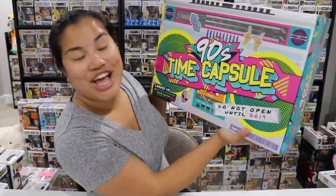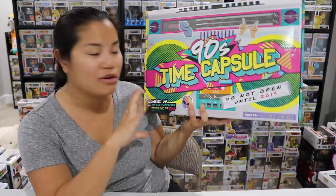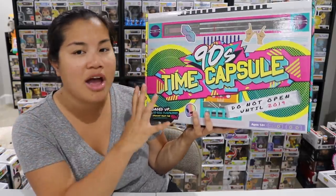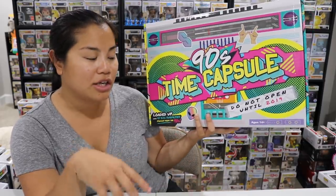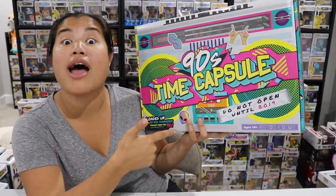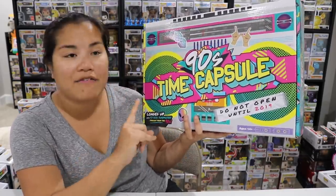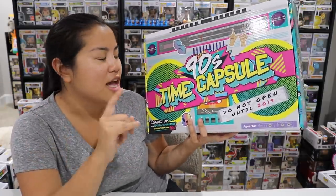You guys, I went to Target — if you saw my last video, you probably know that, my mystery mini video, my Ad Icons one. But also while I was shopping at Target, the Target that I went to had this. A lot of you guys have actually been asking about this. I didn't know what you guys were talking about because I go to Targets all the time and none of the Targets I've gone to have had this. I didn't even know this existed. I've been to ten Targets and I've seen this at one Target so far, so I don't know how common it is.